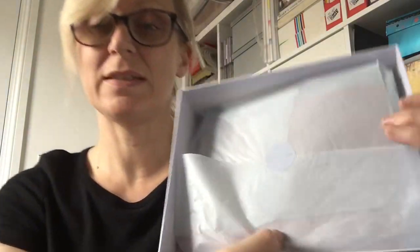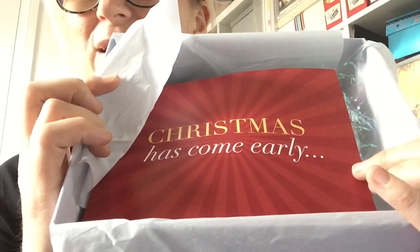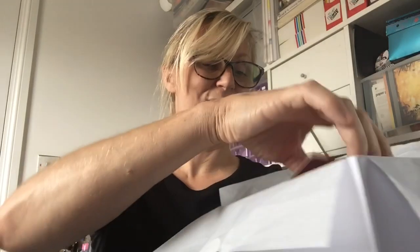The products come wrapped in tissue paper with a little Look Fantastic sticker. There's also an insert saying the 2018 Look Fantastic advent calendar will be available to pre-order from the 7th of September, with 20% off exclusively for subscribers using the code at checkout. The advent calendar is always amazing so I might treat myself this year.